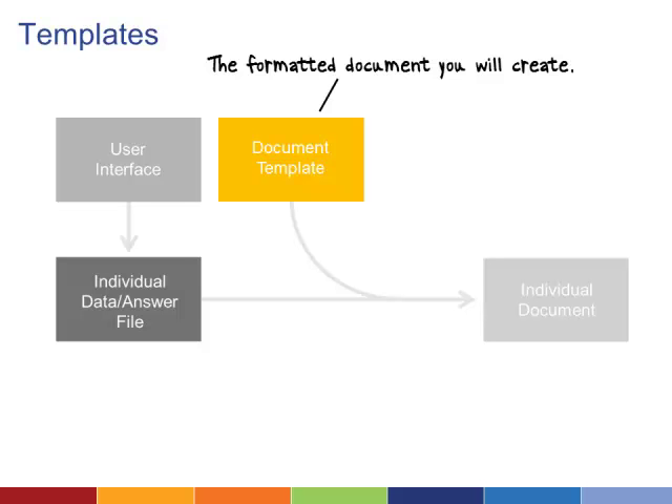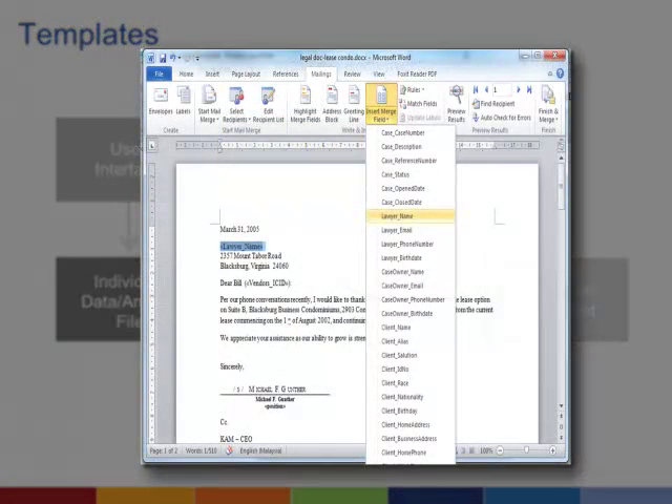When you build a template, you're creating the finished document minus the answers. You need a way to label each of the blank answer fields so that you know where to put the answers in your answer file. Most systems call these variables. Each variable field needs to be given a specific variable name that will correspond to a particular answer field in your interface questionnaire.